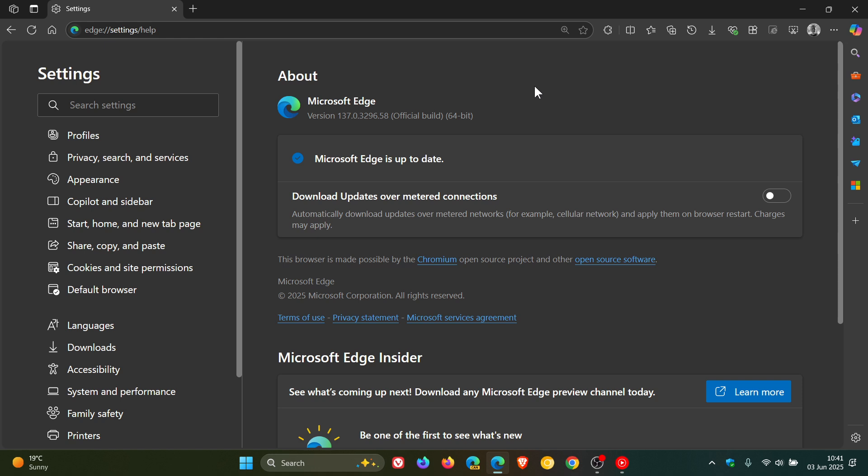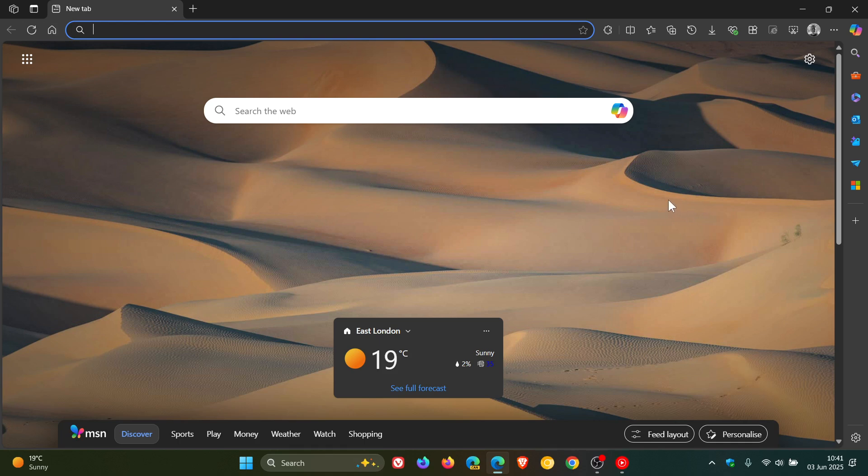I'm sure that Edge will be getting the weekly Chrome security fix sooner than later, because it did patch a zero day for the Chromium platform which the browser is based on.